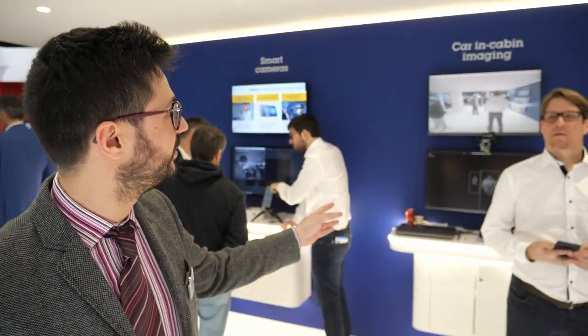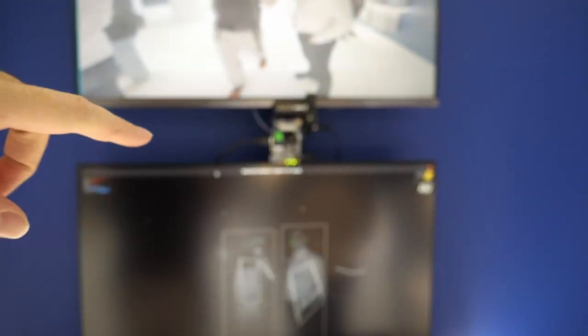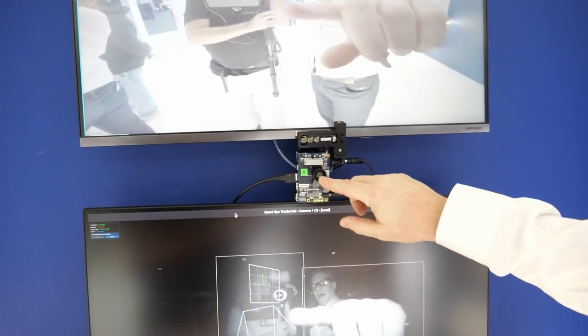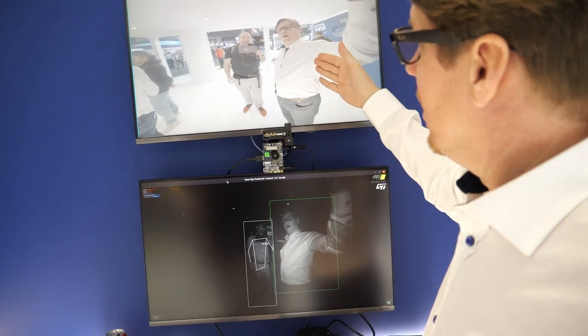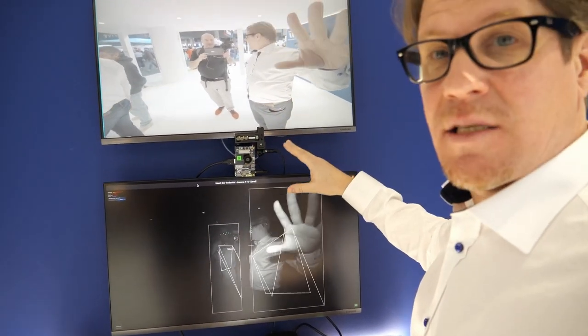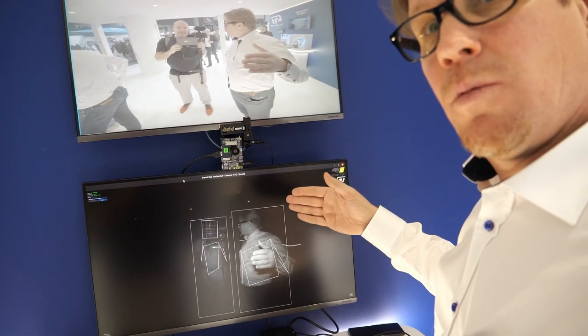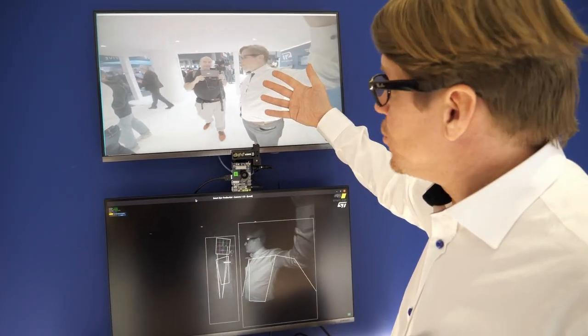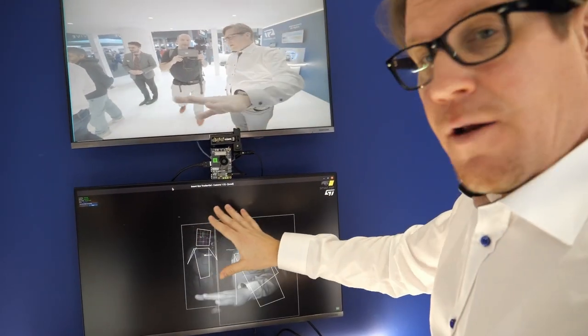ST is very active in the imaging part. Here is the in-cabin imaging demo pod. This is our EVK together with the illuminator. This application is for in-cabin monitoring and user experience features. This is a new innovative five megapixel sensor, unique in the world because it is capable of doing rolling shutter and global shutter mode at the same time — or frame to frame you can switch between HDR, RGB pictures, and NIR with illumination at 940 nanometers near infrared.